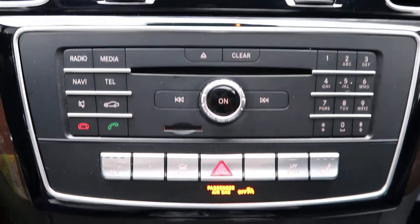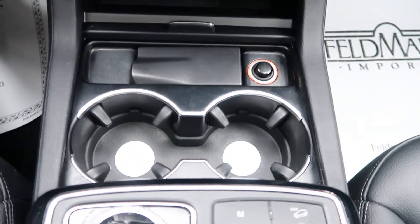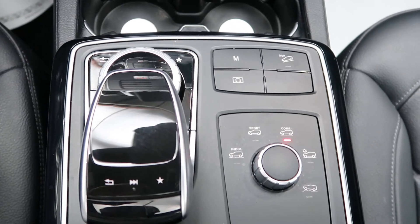Hard keys for our media display. Heated seats. Dual climate controls. Cup holders. Dynamic selects for our different driving patterns. Our touchpad and wheel for our infotainment center.